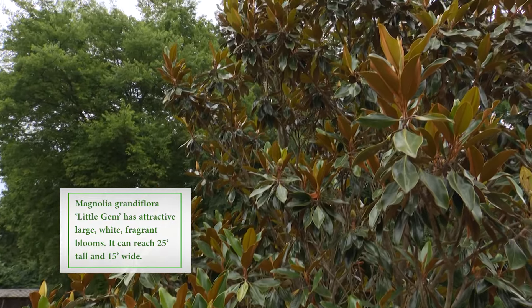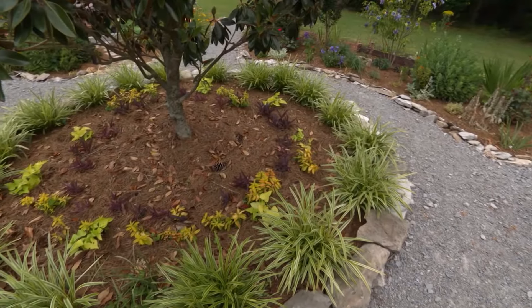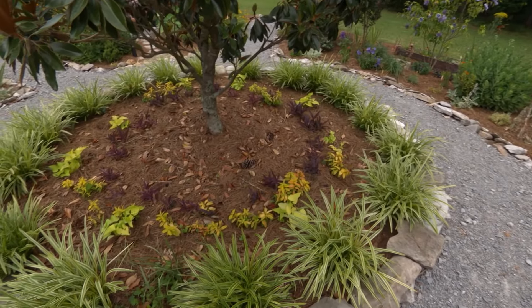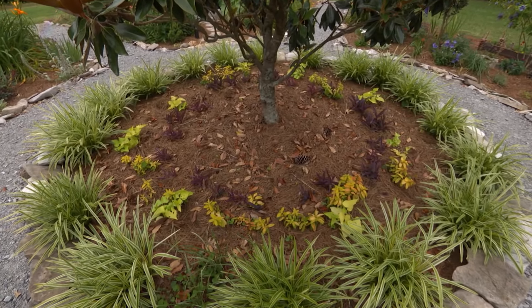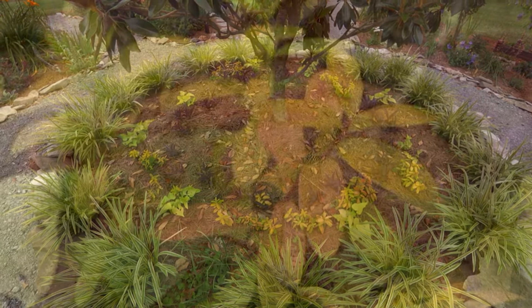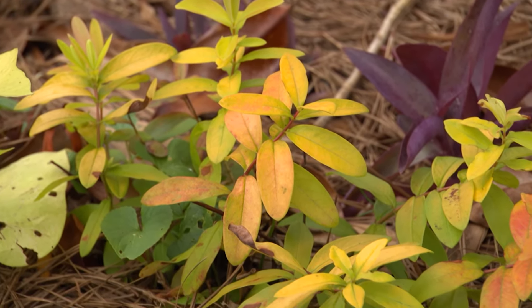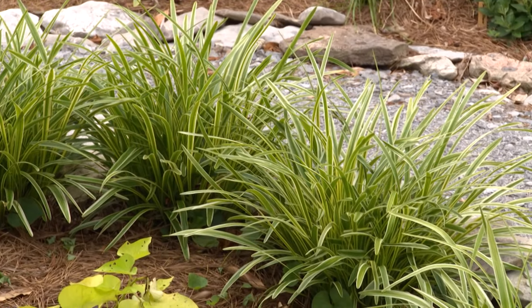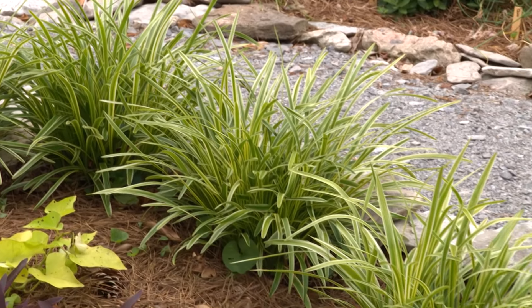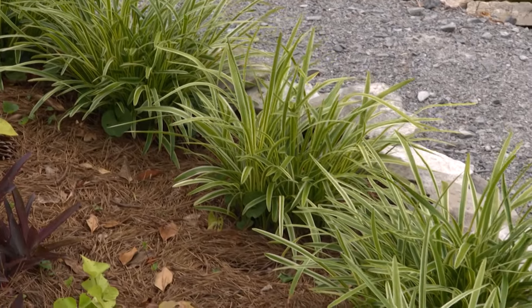I keep this middle bed kind of minimal. In the springtime, there's a lot of daffodils and tulips that I encircle it with. In the summertime, I keep it relatively bare with the St. John's wort — I see those — and the liriope, just kind of filled in everything outside of that. It's a garden that has a lot of room for expansion whenever I need to.